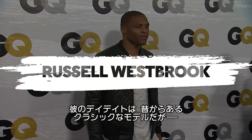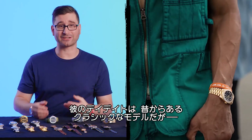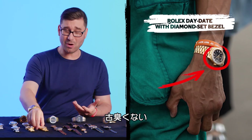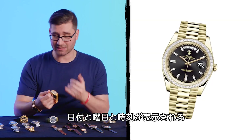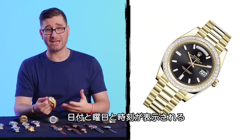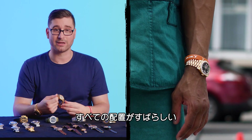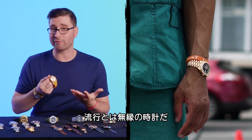Russell Westbrook. Here, Russell is wearing your classic Rolex Day-Date. It's a thing we keep seeing over and over again, and it never gets old. The Day-Date gives you the date, the day, it tells the time, and it looks amazing in every configuration. This is a watch that is just never gonna go out of style.